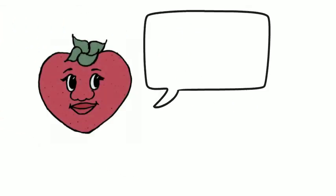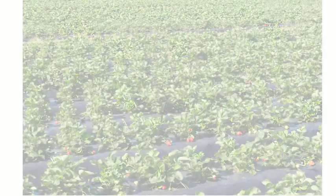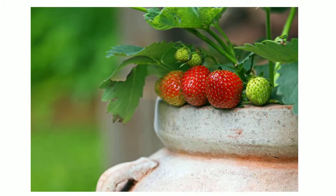Now that we learned about a strawberry's life cycle, let's learn about its supply chain. Strawberries can be grown in a field on a farm, in your garden at home, or even in a flower pot. They grow the best during the spring and summer in North Carolina.